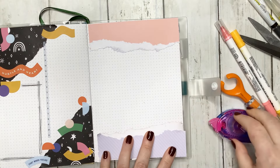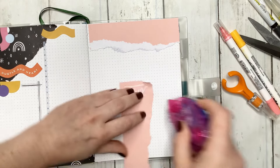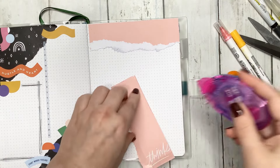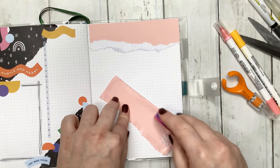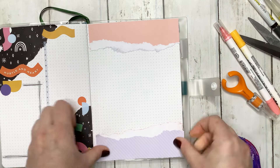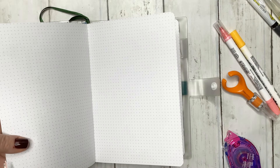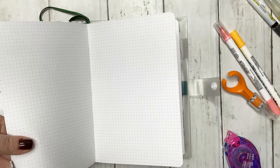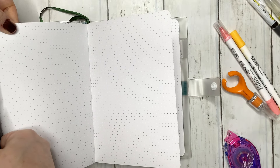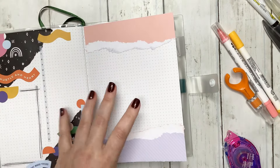I'm so excited about this — I really don't use scrapbook paper in my bujo. It's kind of one of those things where I've bought scrapbook paper with the intent to use it and just tend to forget. I'm excited about being a little more intentional about using it, and I feel like the bullet journal is a perfect option for using scrapbook paper.